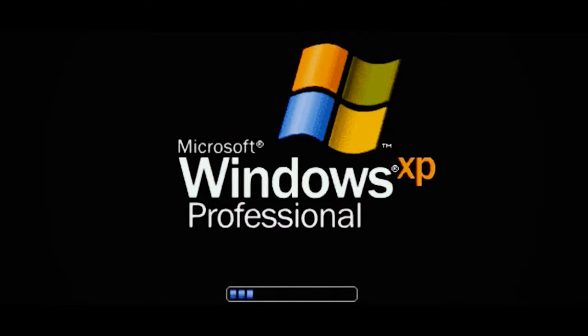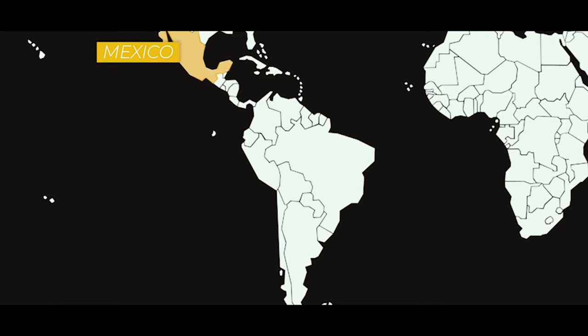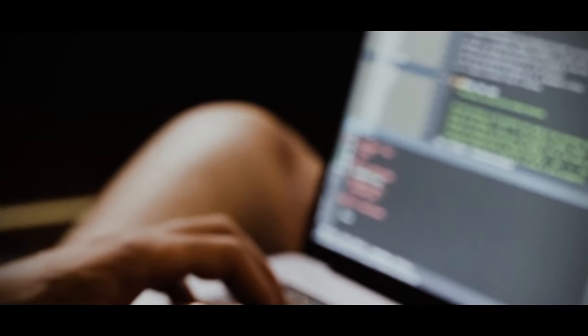As word spread about the Ploutus malware making its way to Europe and Asia, an improved version was released, called Ploutus D, first appearing in the USA back in 2018. Ploutus was becoming a real-life nightmare for banks and financial institutions from all across the world — but the worst was yet to come.